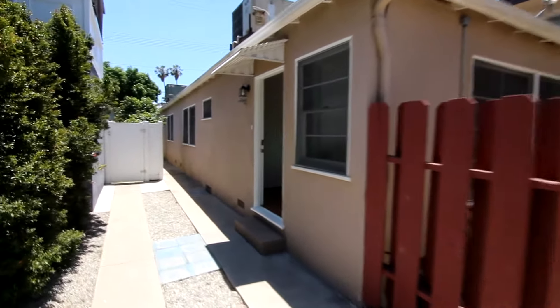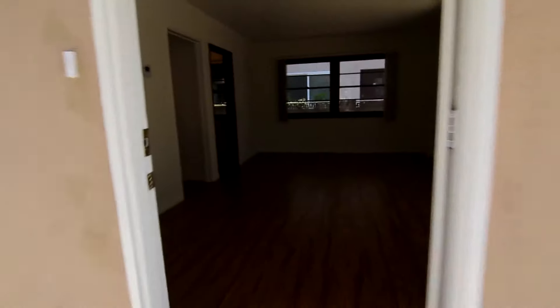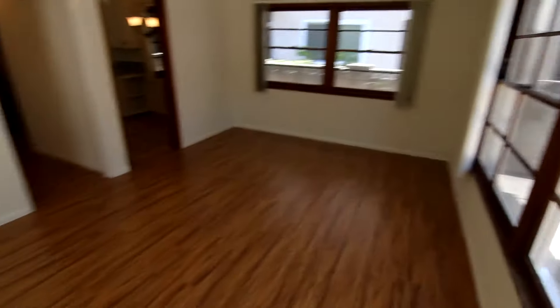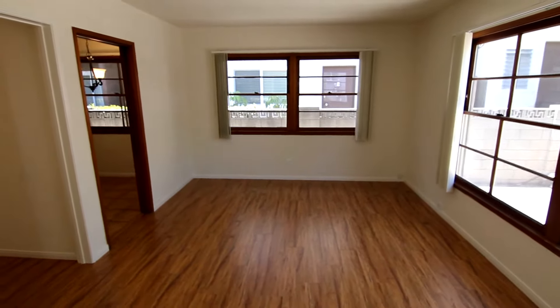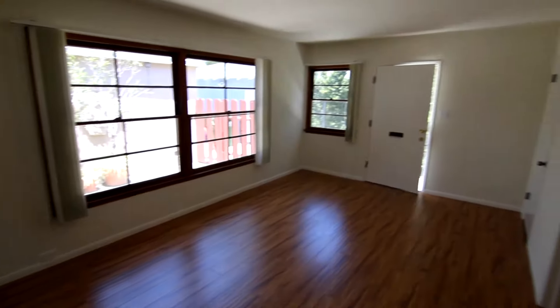This video is for a really great one-bed, one-bath Studio City apartment. It's the rear unit in a very charming duplex, so there's only one shared wall and it really feels kind of like a charming bungalow or a house.